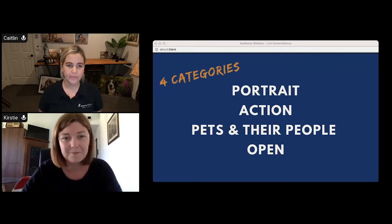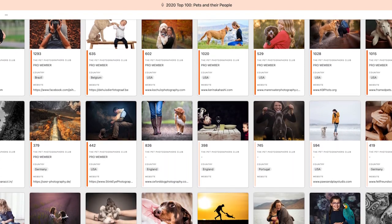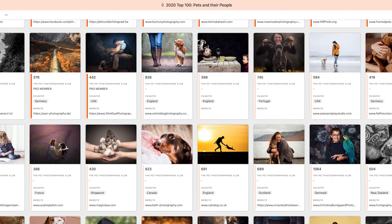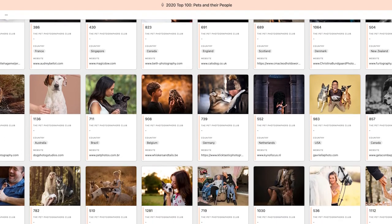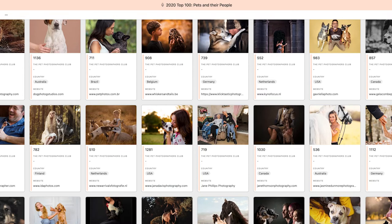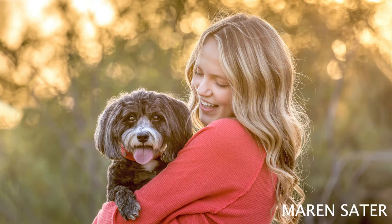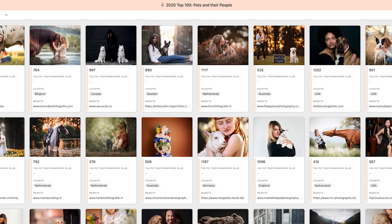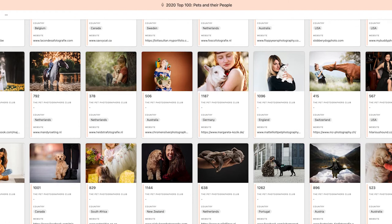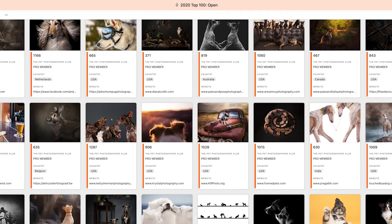The third option is Pets and Their People — exactly as the name says, if there is a human in the shot, most likely it belongs in this category. That's not to say humans can't be present in the other categories — in fact, three out of four of the top category winners last year featured humans. The difference is that the photograph is really focused on celebrating the bond between the pets and their people.